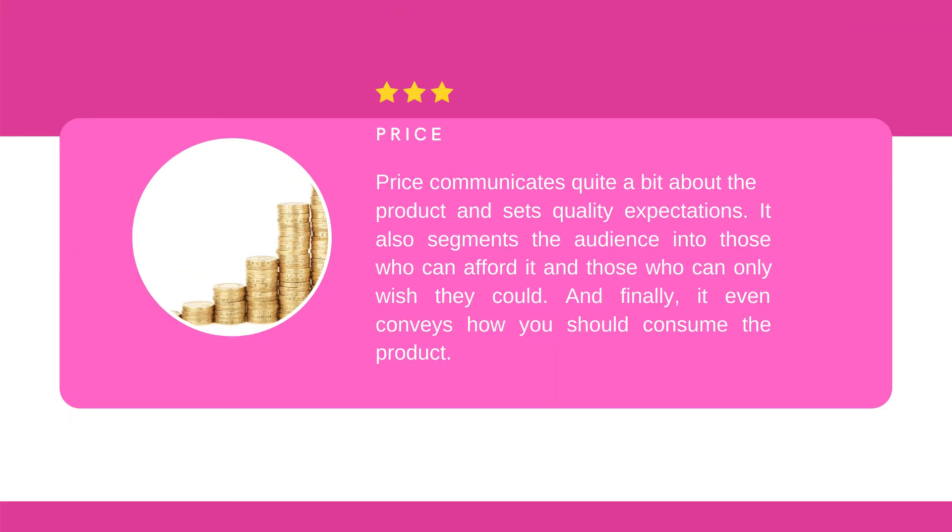I have my product, but how much should it cost? That leads us to our next P: price. Price not only pays for your cost of goods and profit, it does much more. Price communicates quite a bit about the product and sets quality expectations. It also segments the audience into those who can afford it and those who can only wish they could. And finally, it even conveys how you should consume the product. Even an established brand can charge too much or too little, and you must be aware of it.